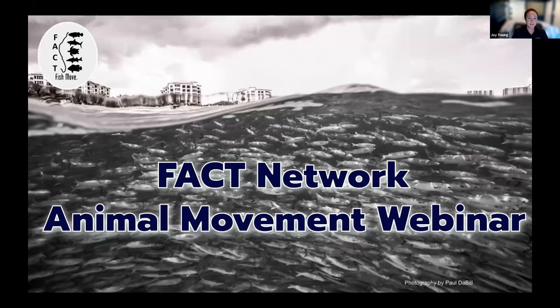...an accessible tool that summarizes animal telemetry information. This webinar is being recorded so that it can be shared with other invitees after today.